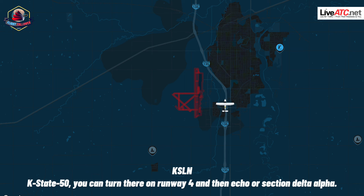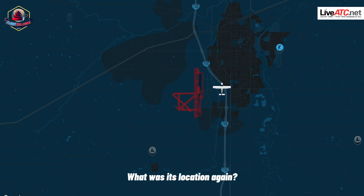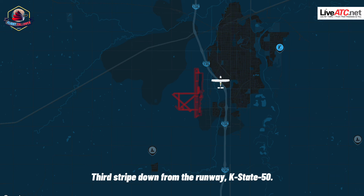KS-50, you can turn there on runway 4, then echo or delta-alpha. Alpha, runway 4, and delta-alpha. Just confirm, we did see a tail wheel on the centerline of 1-2, KS-50. Roger. What was its location again? Third stripe now from the runway, KS-50.